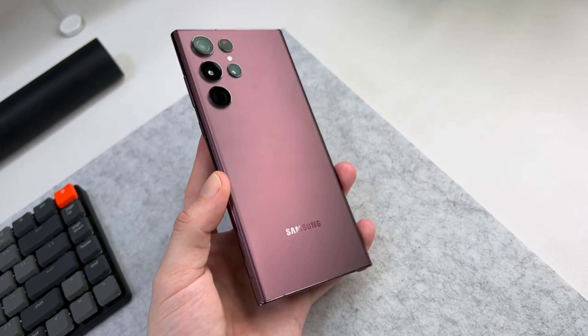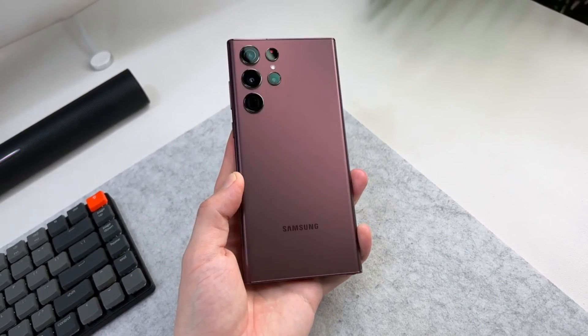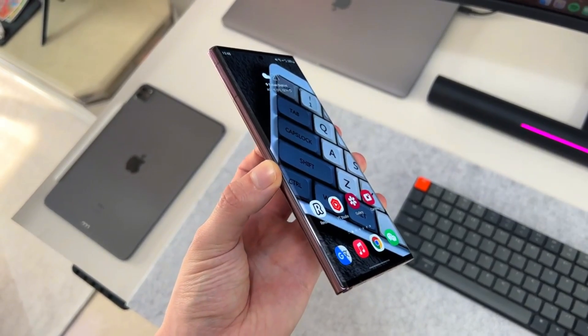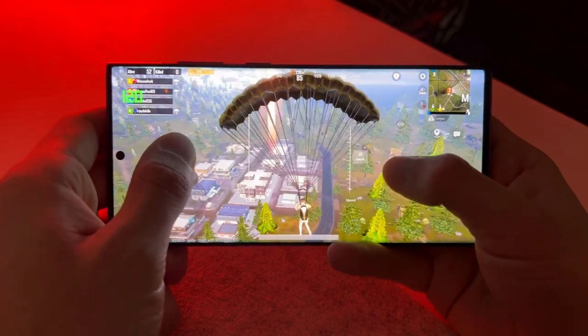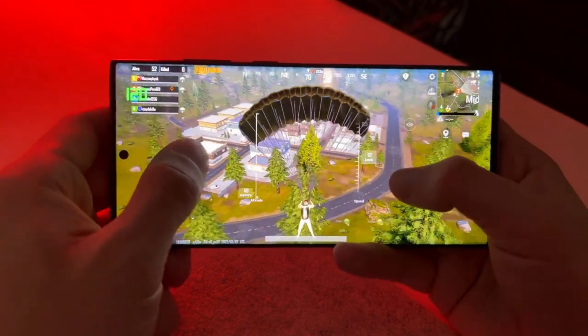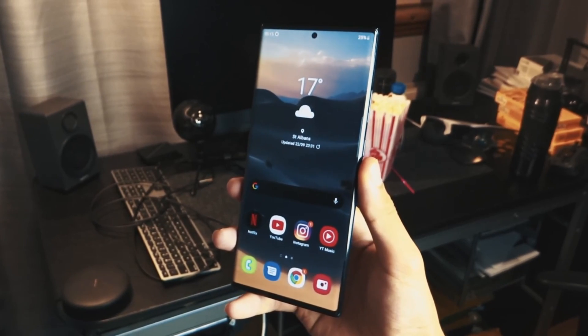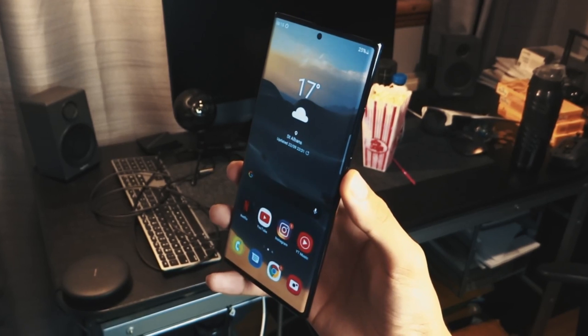Hey guys, welcome back. The biggest issue with the S22 Ultra is the Snapdragon 8 Gen 1 and Exynos 2200. These CPUs are fine for normal usage, but when it comes to gaming performance, the Snapdragon variant is ahead of the Exynos — although the 8 Gen 1 is also not very strong in heavy gaming due to heating issues. It looks like this problem will be removed from Samsung's flagship next year.